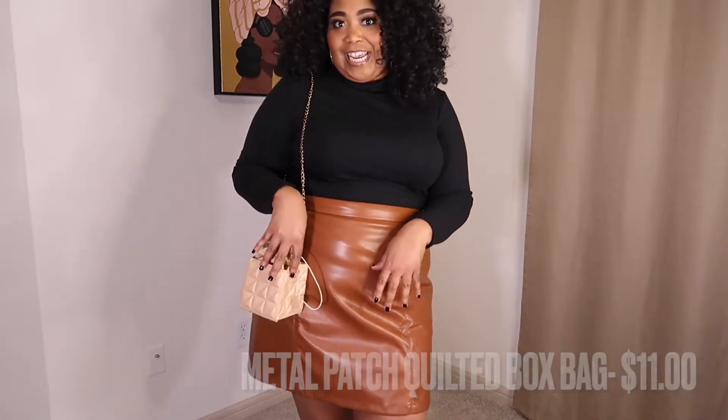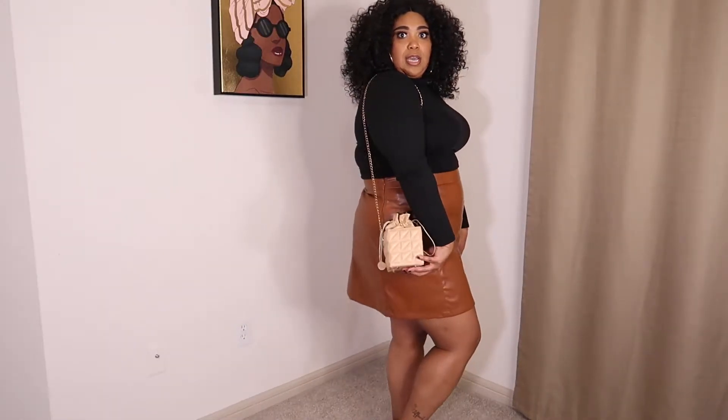This is cute for a little date — throw on some stockings, some black boots, and you're out.